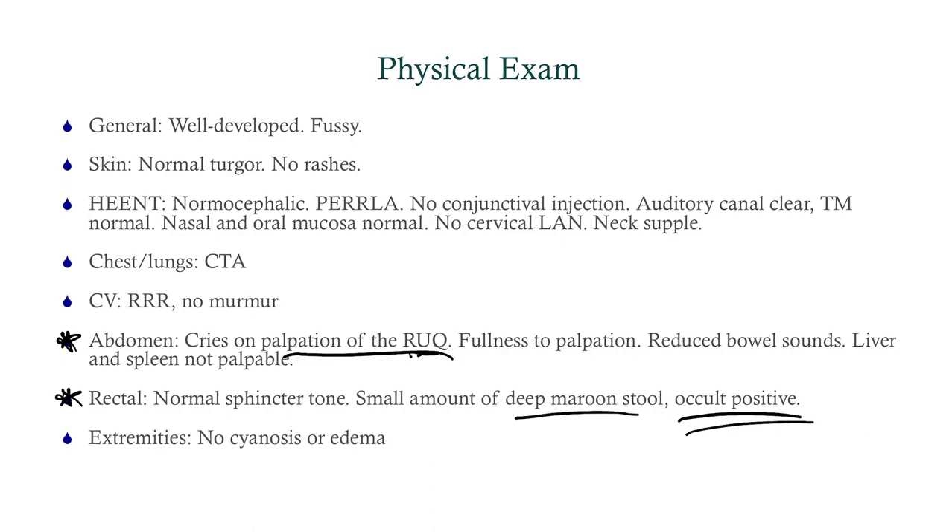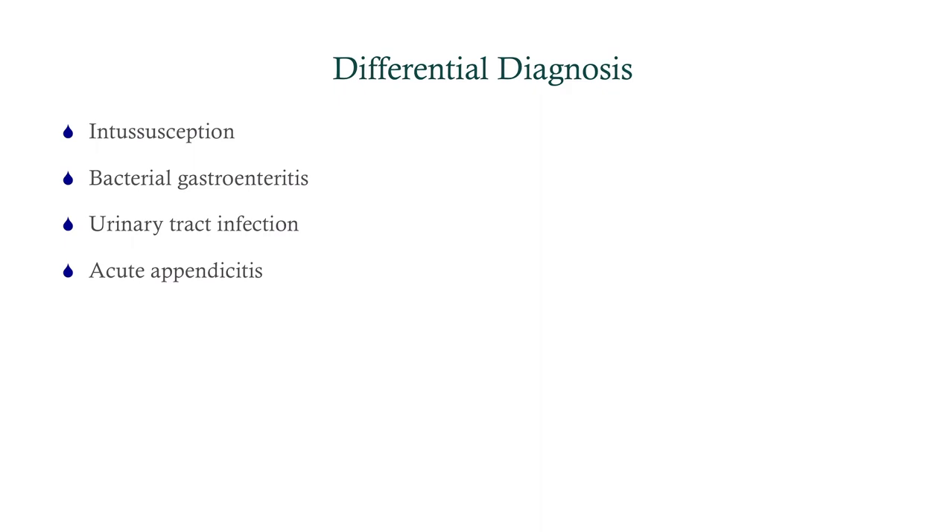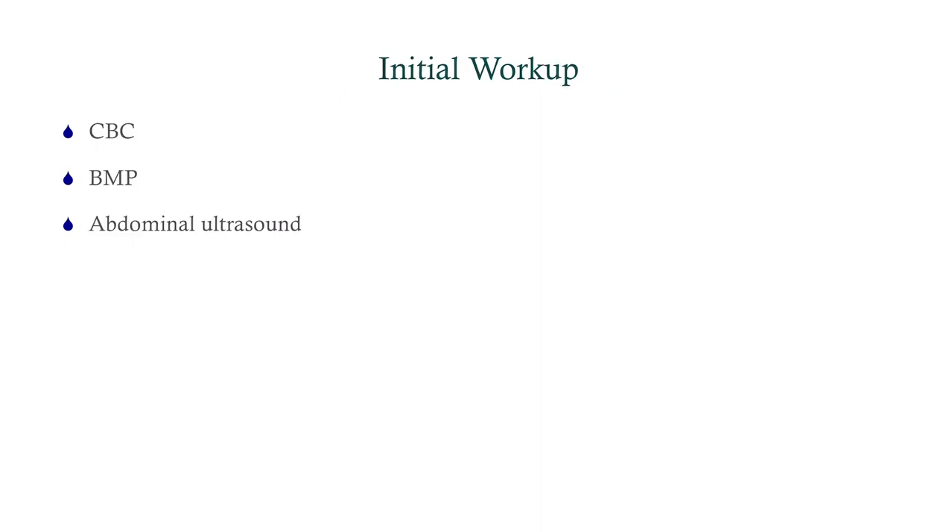Let's figure out our differential. For an infant with abdominal pain, intussusception needs to be on your differential — it's a very common cause of colicky abdominal pain in infants. We can also think of bacterial gastroenteritis, which gives you bloody stools, abdominal pain, and vomiting — think salmonella and shigella, not viral. Urinary tract infection can cause abdominal pain but won't cause bloody stools, and the same applies to acute appendicitis. So we'll get a CBC, BMP, and abdominal ultrasound, as intussusception is our number one.